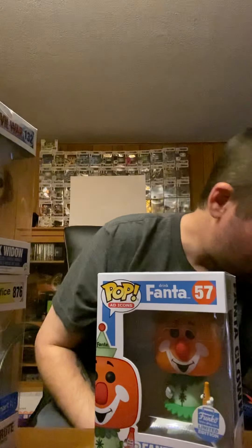Here is the Fanta Clown — he is a Funko Shop exclusive, Ad Icons. He's probably one of my favorites because I love Fanta. He's holding the actual drink, pretty cool — it actually says Fanta on the bottle itself. He is a Funko Shop exclusive and I keep him still in the box.